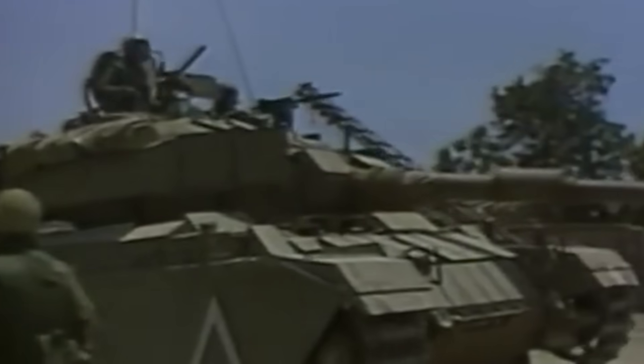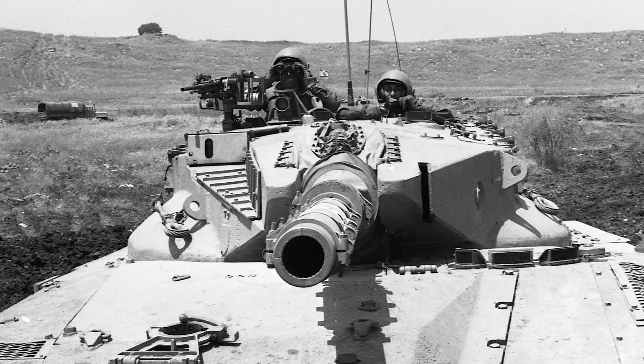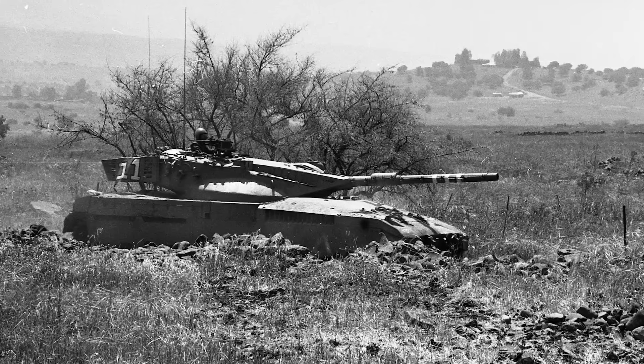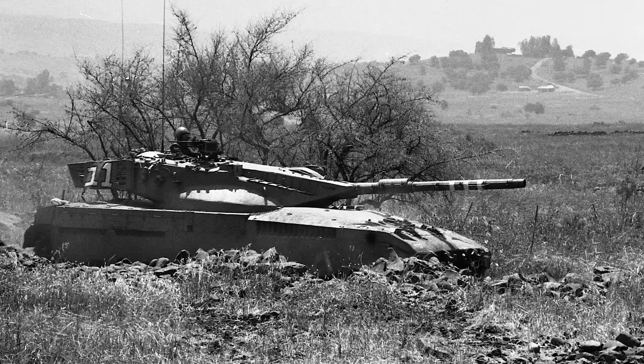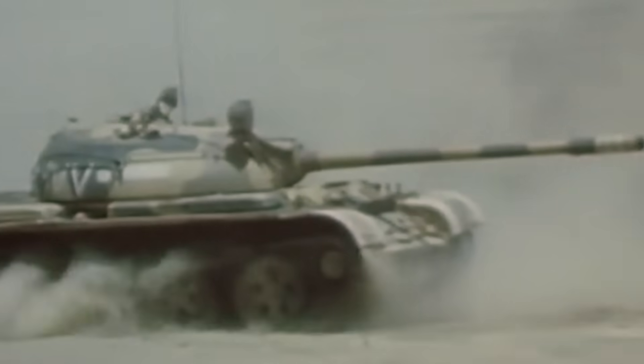In 1979, the IDF introduced its main battle tank, the Merkava, which became a vital component of the Israeli armored corps. The tank was originally part of a joint venture with the United Kingdom to produce a Chieftain tank variant. The UK later reneged on the deal, supplying the tank to Arab countries instead and prompting Israel to reconsider its defense strategy.